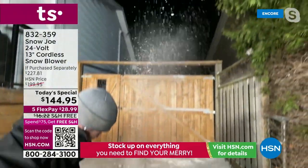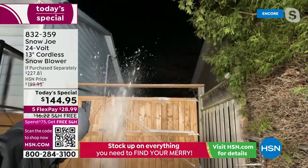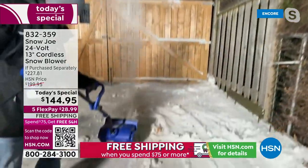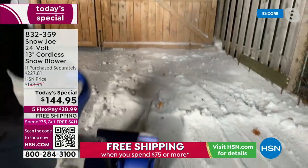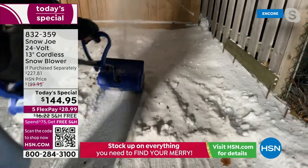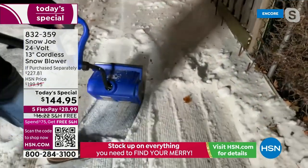Why do I say that? Because we know the snow is coming. We know winter is upon us. Don't wait till the last minute when the snow is there and there's a mad rush. Get it now. Look at how the snow he's throwing is going over the fence.